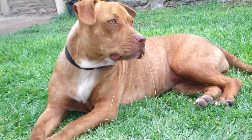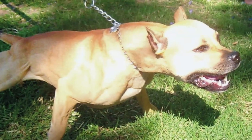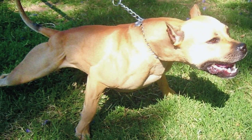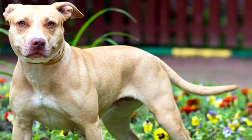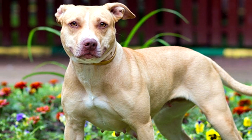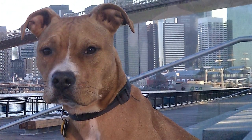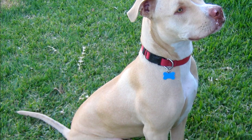But the urge to attack isn't typically inborn — it's trained in. Even the United Kennel Club says aggressive behaviour towards humans is uncharacteristic of this breed, and American Pitbull Terriers make excellent family companions and have always been noted for their love of children. They're powerful, they're muscular, but they're also big, beautiful lovers.